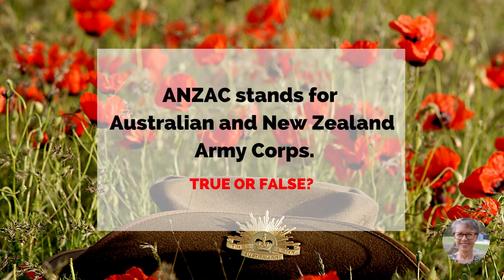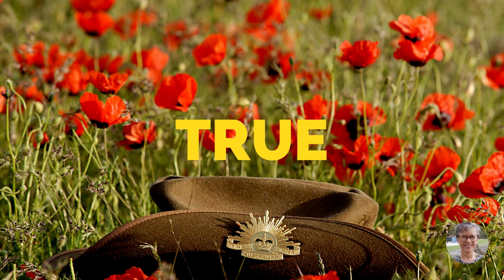Anzac stands for Australian and New Zealand Army Corps. True or false? True.